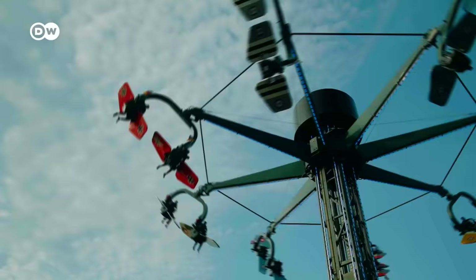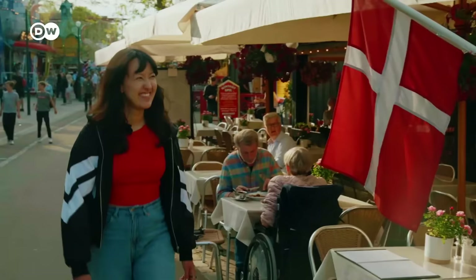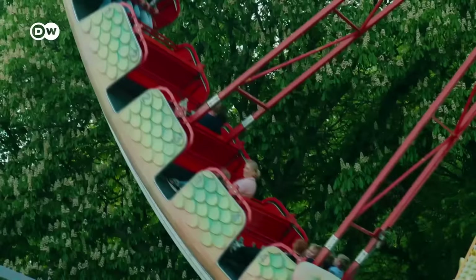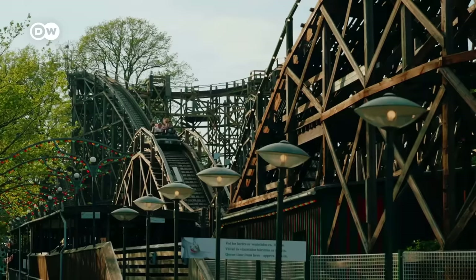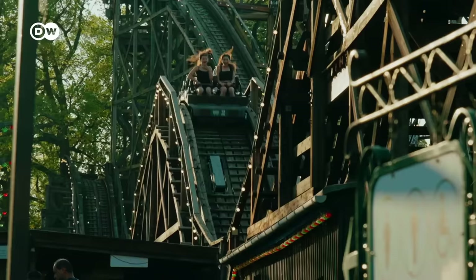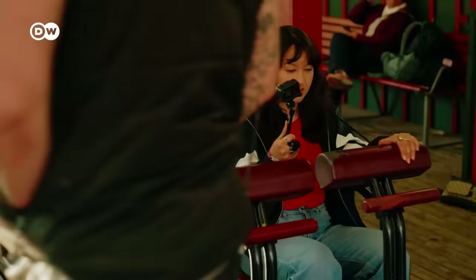There are over 50 rides here — modern and old classics. Unfortunately they're not free, but the cheapest ride costs just under four euros. It feels so classic, old fashioned and nostalgic here. I really love roller coasters and this one is the oldest in Denmark and it's made of wood, so I'm really excited to ride it. I've chosen the most expensive ride for eight euros, but it's a must. I'm ready.